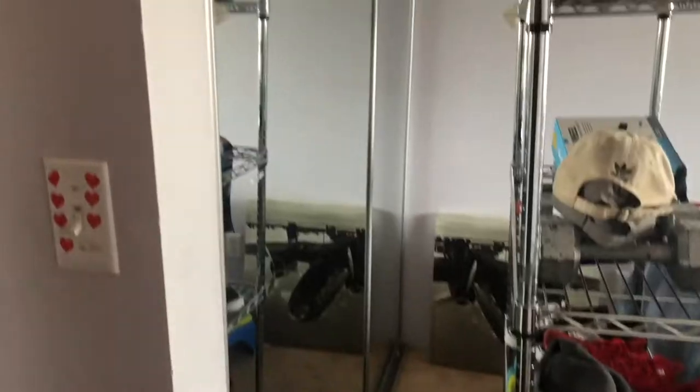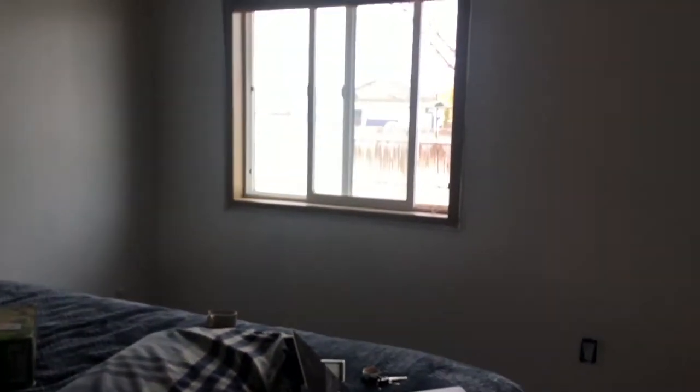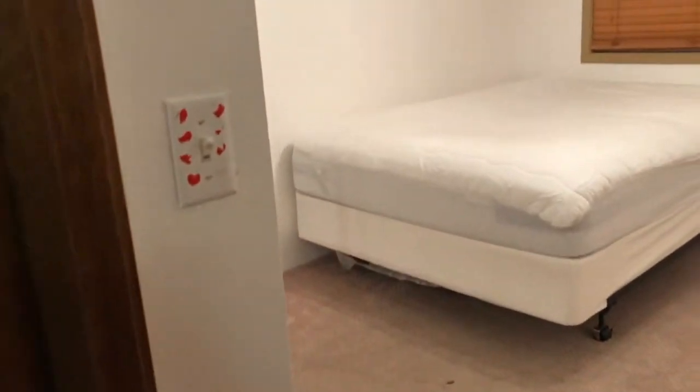Hey guys, what's up? So I decided to remodel the whole room. I'll insert a video of how it used to be. I didn't get to record it before I moved anything because when I decided I wanted to make the video, I had already started painting, so I didn't get to record that before anything I moved.